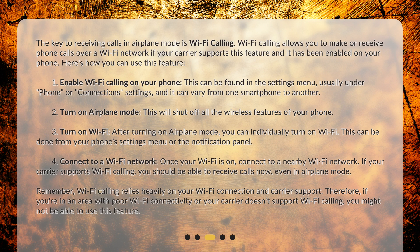Remember, Wi-Fi calling relies heavily on your Wi-Fi connection and carrier support. Therefore, if you're in an area with poor Wi-Fi connectivity or your carrier doesn't support Wi-Fi calling, you might not be able to use this feature.